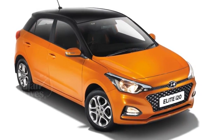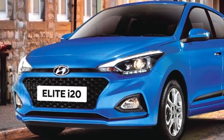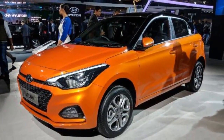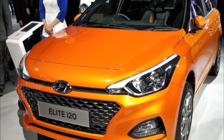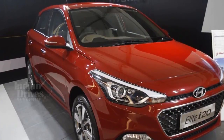Hyundai has launched its i20 CVT in India priced between Rs 7.04 and Rs 8.16 lakhs. As far as changes are concerned, there are basically no changes made to these cars except the addition of a CVT automatic transmission, and because of this new transmission, the new i20 is almost Rs 1 lakh dearer compared to the manual transmission version.